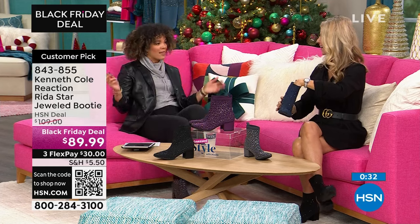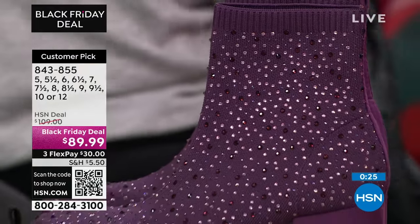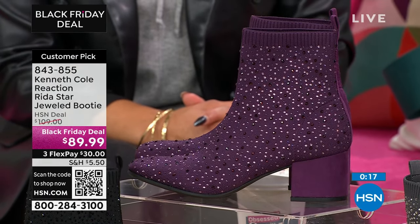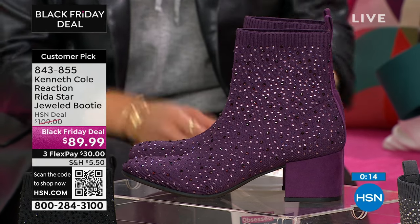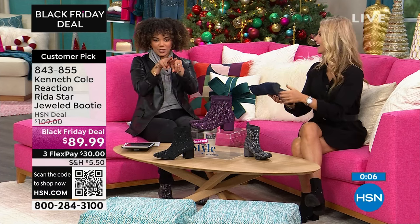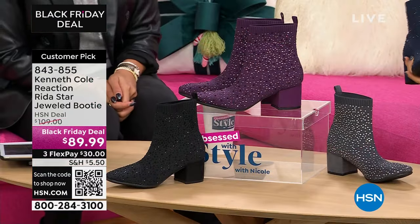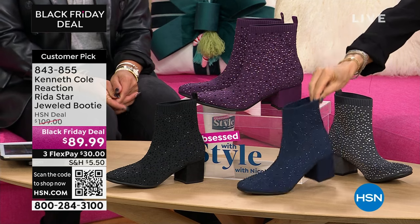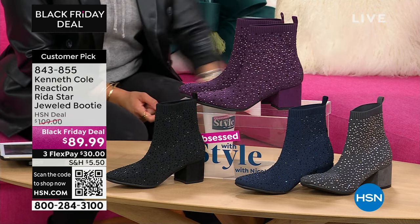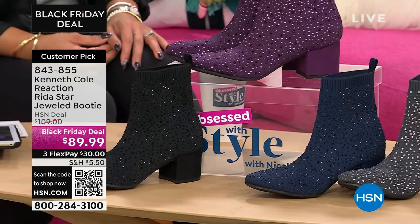When you put them on, notice how light they are — so lightweight and so comfortable, with cushion heel to toe. The toe box is kind of almond, kind of square, but what I do know is all my toes are laying flat on the footbed — they're not scrunched, just comfortable on the inside. Grab the customer pick while it's a Black Friday deal at $20 off. 843-855 is your item number. True to size — order your true size. While you're on hsn.com getting your brand new boots, if you love beauty, we have a beauty sale — last day to snag deals on hsn.com; search for beauty sale.